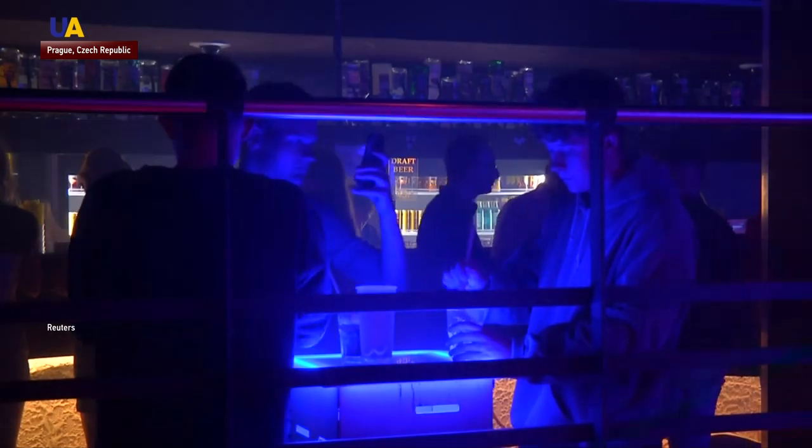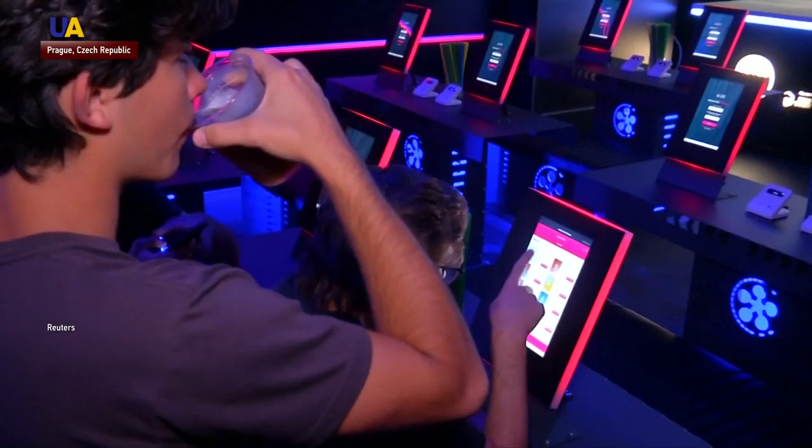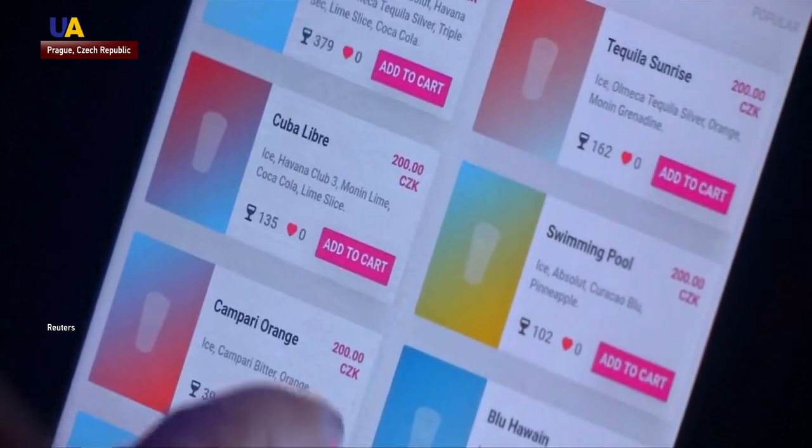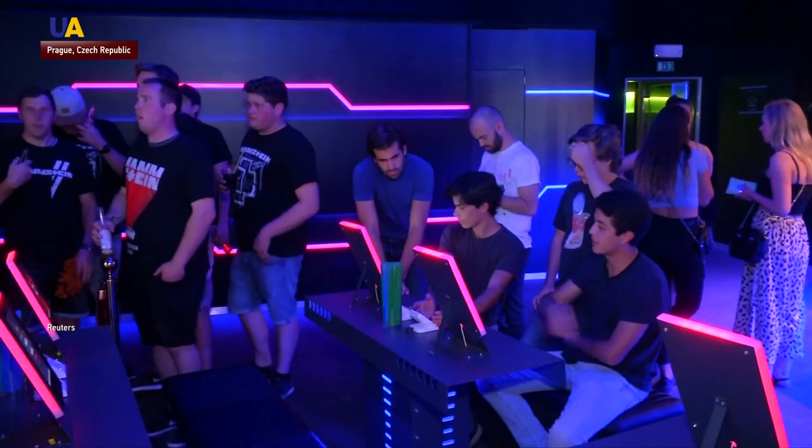While the electronic DJ keeps the music going on the first floor, thirsty clubbers can use touchscreen terminals to order from a list of 16 mixed drinks, which is expected to grow to 50 in future.